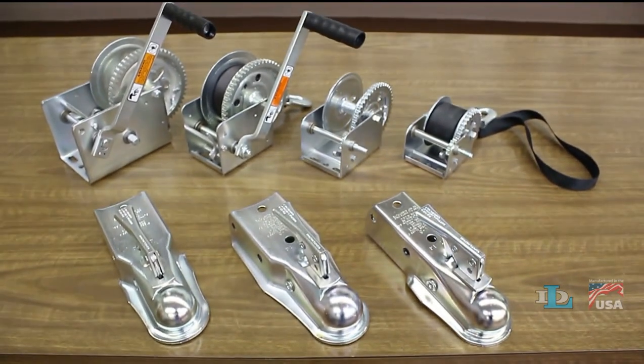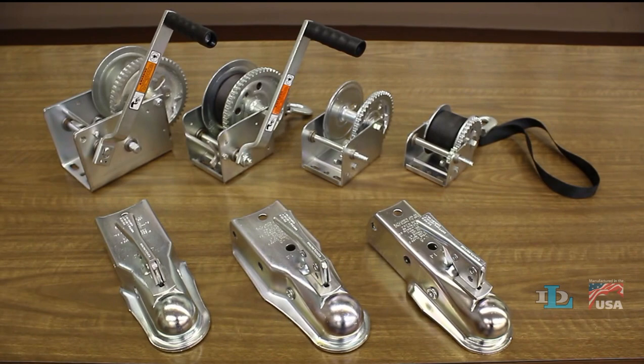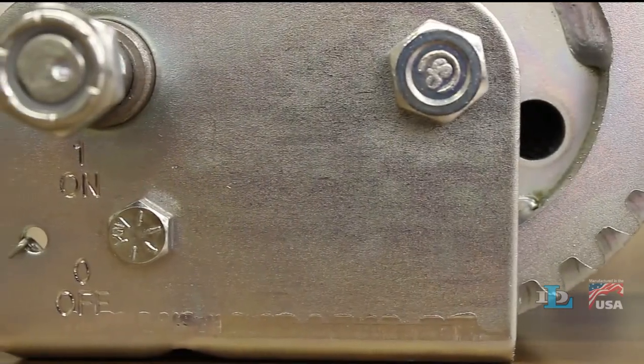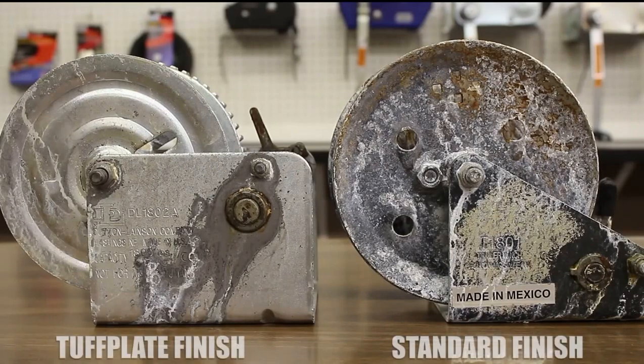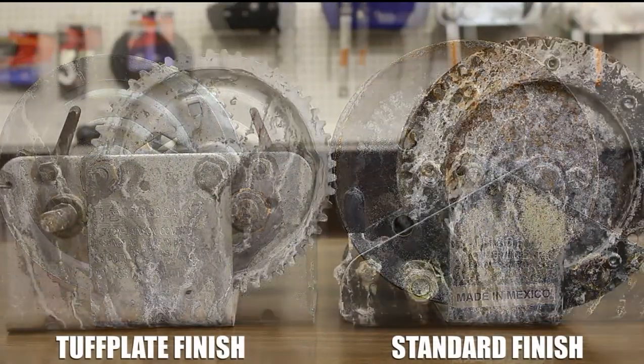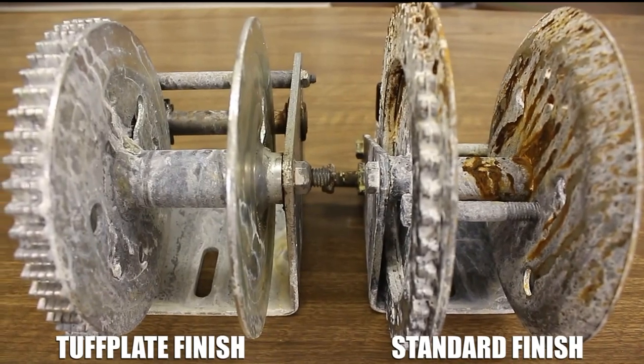DL winches and couplers have a number of features that make them safer and more durable, starting with the tough plate finish found on all of our plated products. Our in-house salt spray test confirmed that it has three times the corrosion resistance of standard zinc plating.